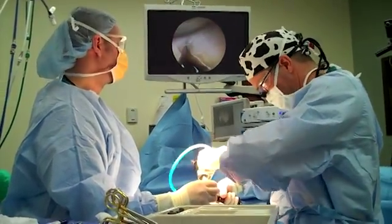Benefits of the arthroscopic procedure are that incisions are kept to a minimum, recovery time is minimized, and patients get back to their previous level of function and competition in sporting activity as quickly as possible.